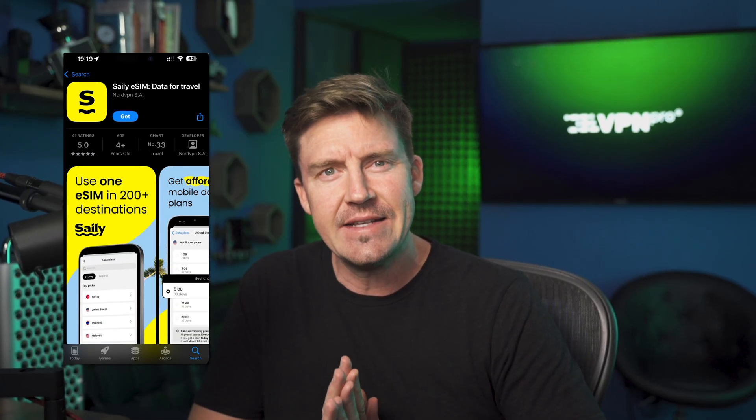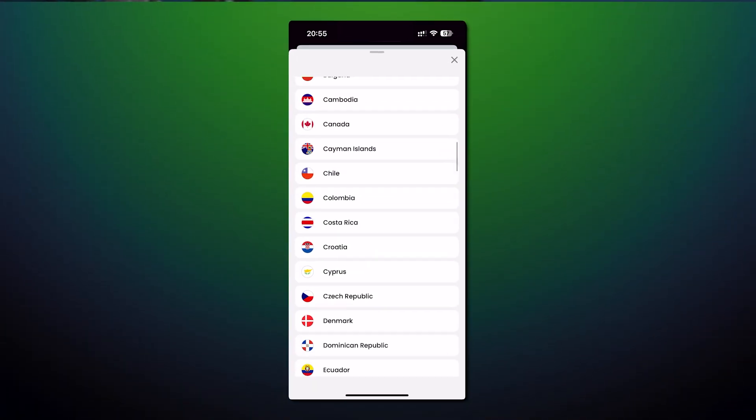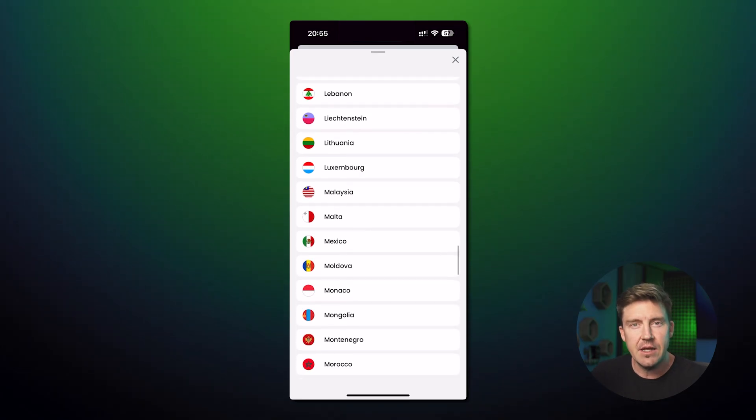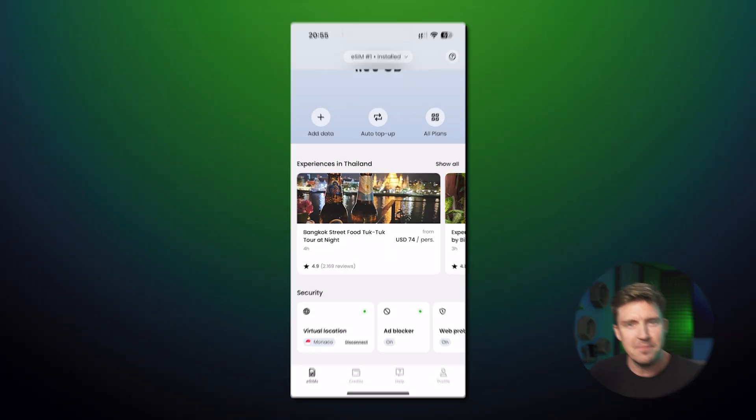Traveling without the internet is unthinkable for me, but I'd be damned if I let my ISP charge me for overpriced roaming. Buying SIM cards in every other country on my way is also a slog, so I use the Saley eSIM instead. In this Saley eSIM review and tutorial, I'm going to show you why it's the perfect eSIM for your vacation and how to use Saley eSIM.